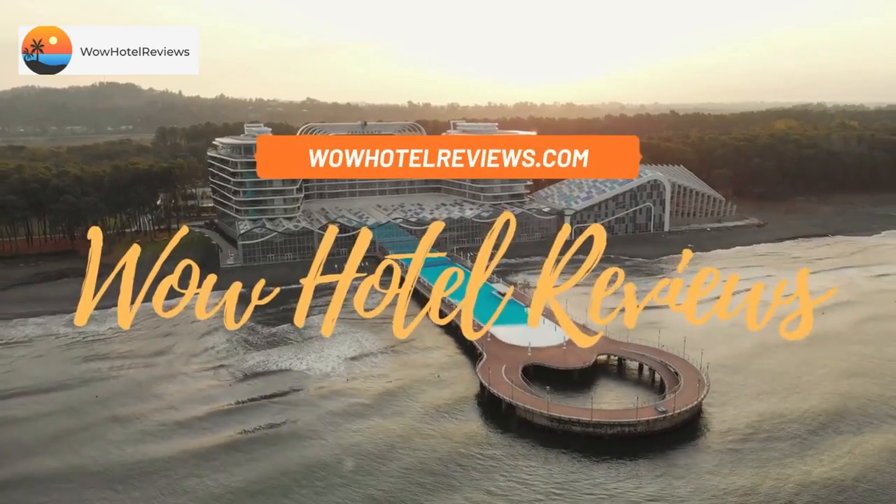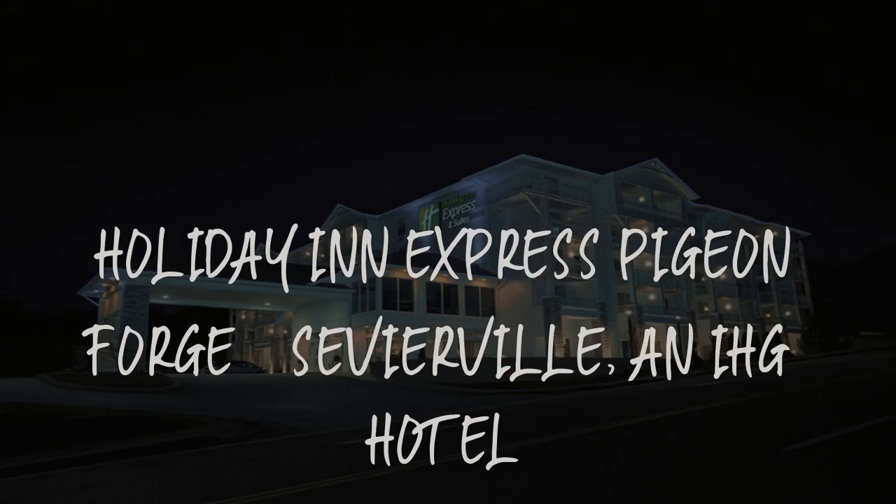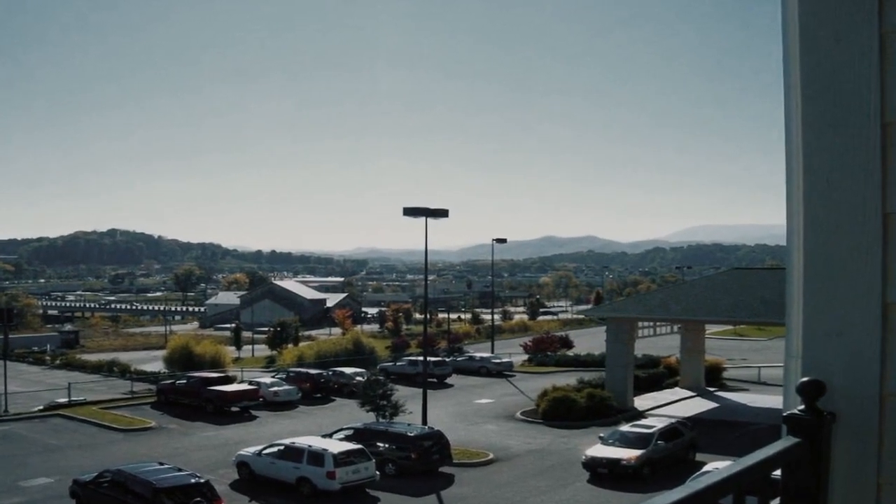Hello guys. Welcome to Wow Hotel Reviews. Today I am reviewing Holiday Inn Express Pigeon Forge, Sevierville, an IHG hotel. It's a two-star hotel.